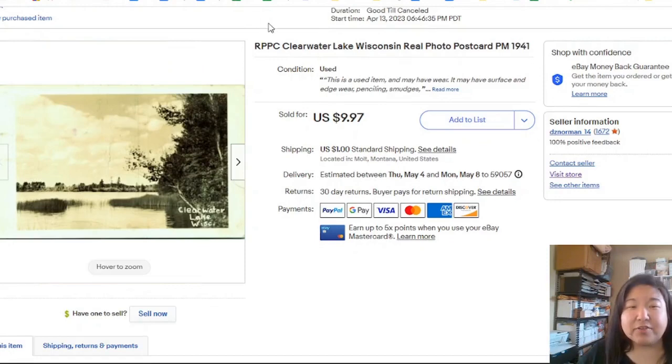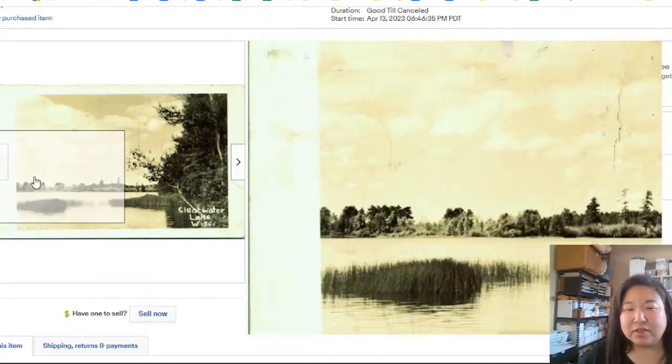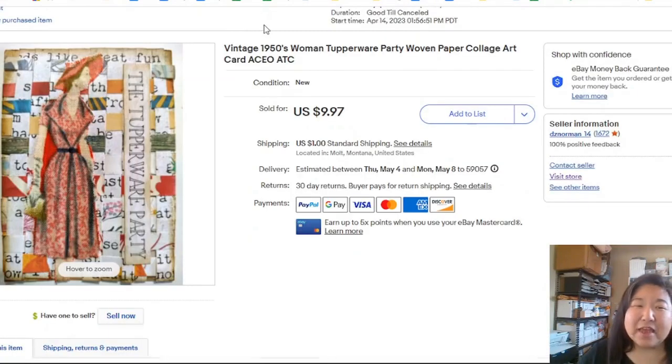Here's another real photo postcard — just an unassuming picture of a lake, and you can tell it's not in the best condition. This took six days to sell at full price for $9.87. This one might surprise you, but I started making ATCs — Artist Trading Cards. I'm a crafter at heart and have always done crafts and art.